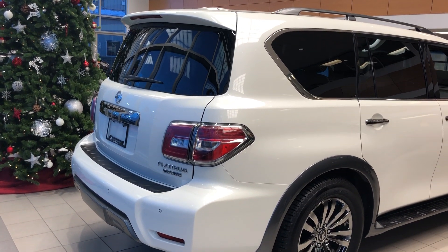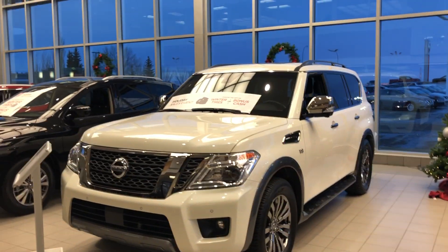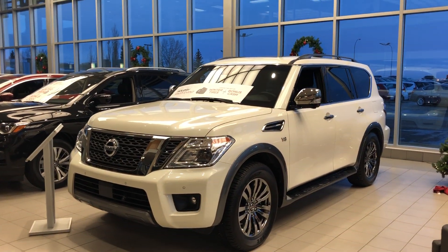Quick look at the rear end. Thank you for watching — let me know what you think. If you're interested, please give me a call or come down to the dealership for a test drive. Have a great day.